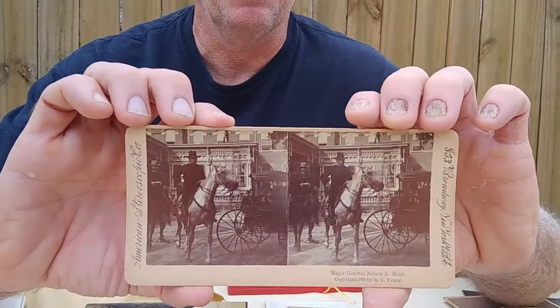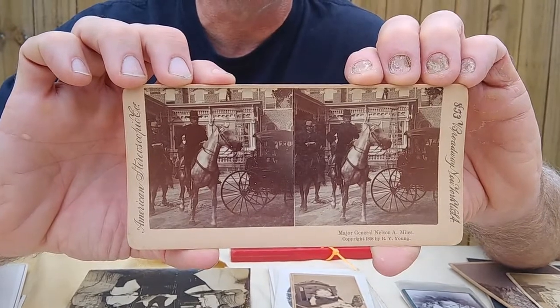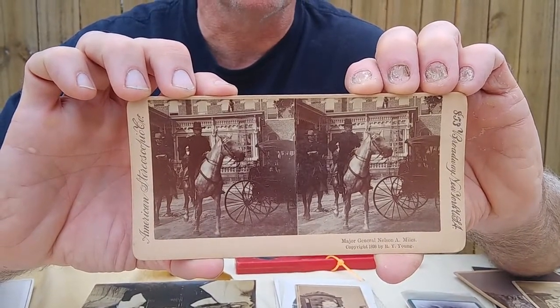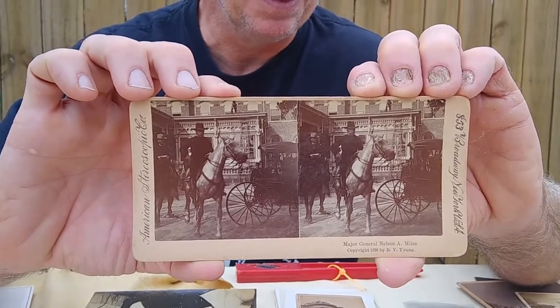This one's actually my favorite — from 1898, a Stereoview card showing General Nelson Miles mounted on his horse. Somebody is working in the background; you can see where the ladder is, and the workman came over and squatted down. A lovely example of this.